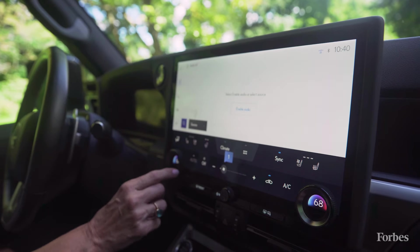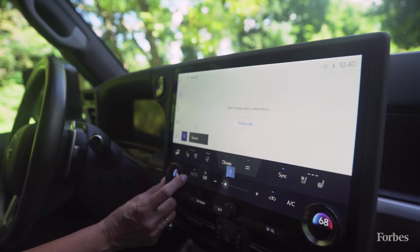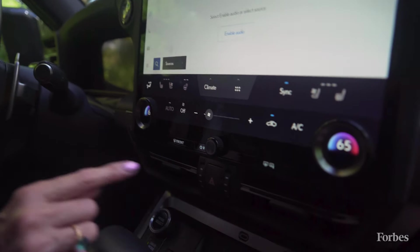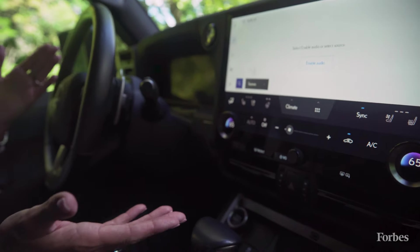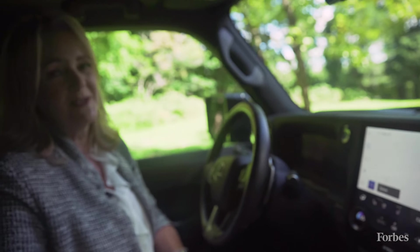There's a climate panel here, and dials on either side that let you control the temperature. There's a volume dial here too. All of this can also be controlled with the voice assistant — even things like turning the head-up display on or off. You don't have to go into the screen to manage many of the functions in the Lexus GX.